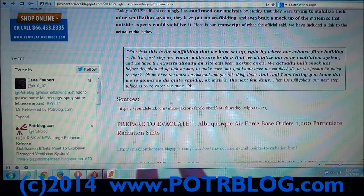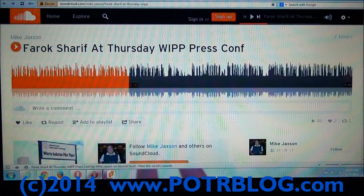Here's the audio that somebody has kindly posted on site. We're going to play a short, fair-use clip where you will hear the gentleman say that they're trying to stabilize the ventilation system.